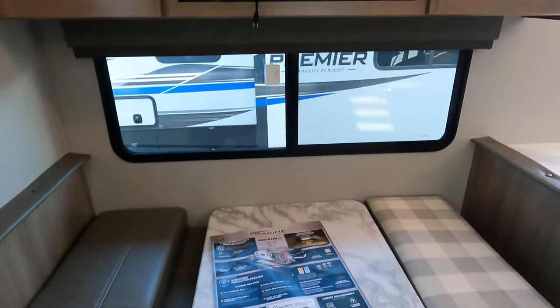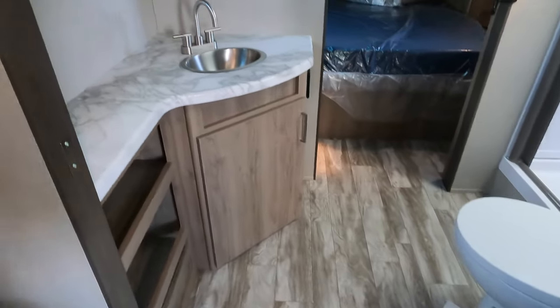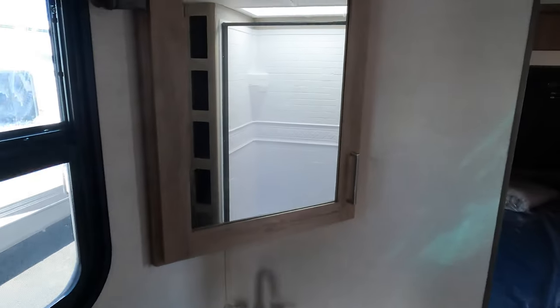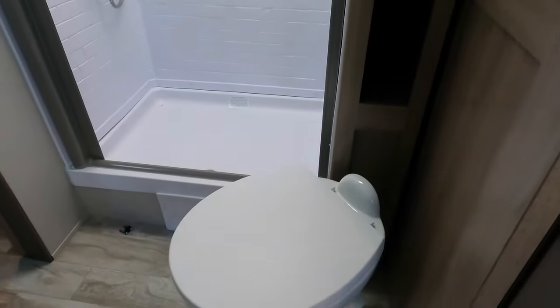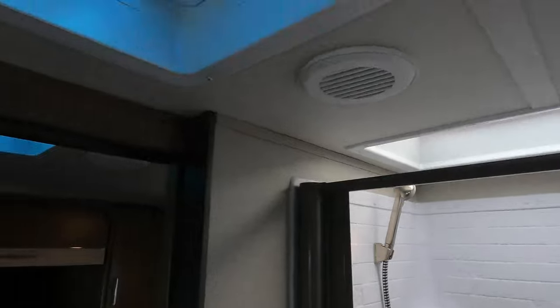Booth dinette. And a nice big walk-through bathroom, so you've got plenty of countertop space in the bathroom, a medicine cabinet, and more storage along the shower along with a porcelain toilet.